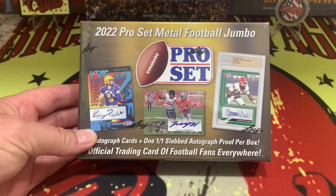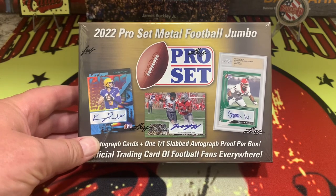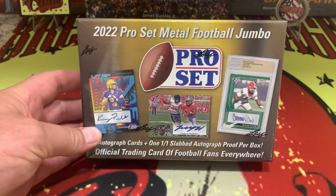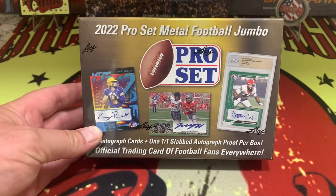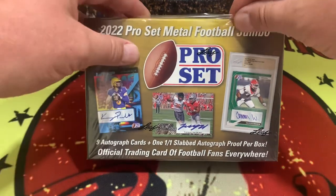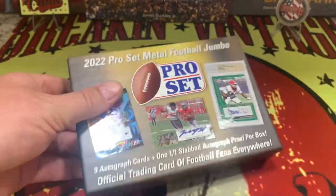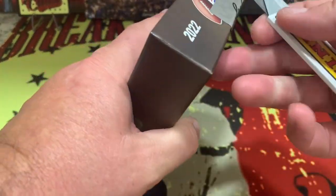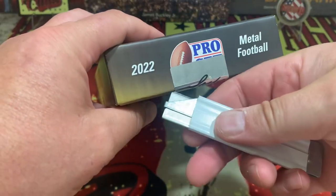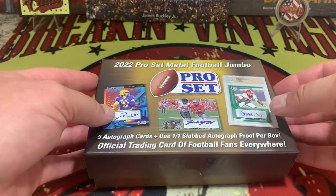All right, so there it is. 2022 Pro Set Metal Football Jumbo. Pro Set is a product of Leaf. Nine auto cards and one auto slab, so I think there might be 10 instead of nine cards in there. It's the official trading card of football fans everywhere. Why wouldn't you want to get into it? Picked this up at the local hobby shop on a definite deep discount sale — about half off, so we ended up right around $100, which if you know about Pro Set or Leaf these days, that's a pretty damn good deal.